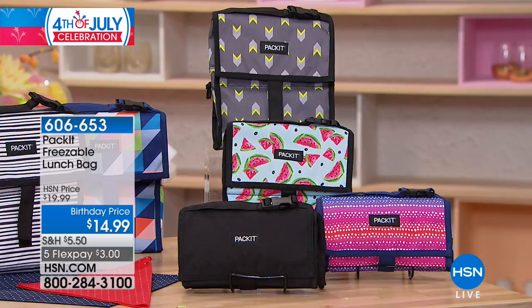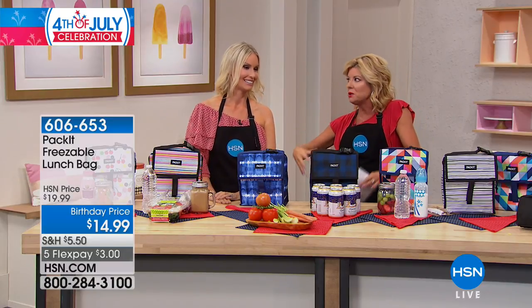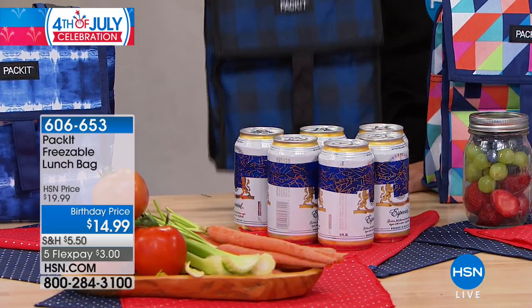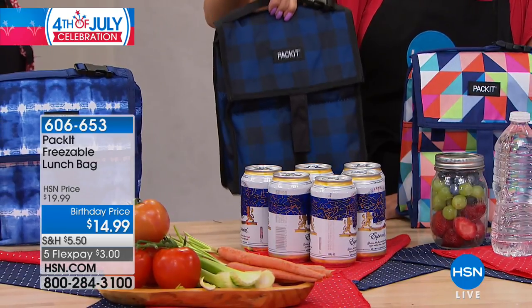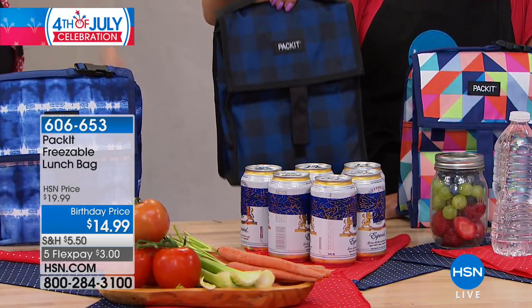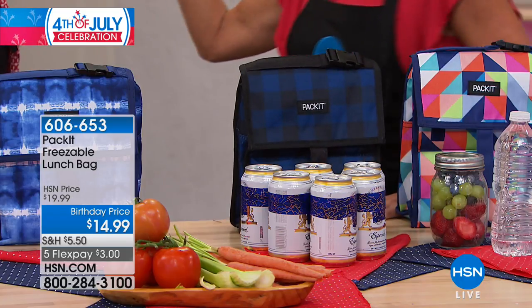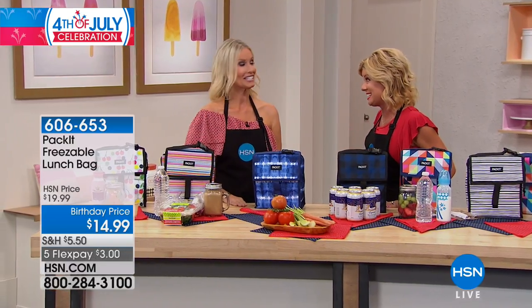How would you like a lunch bag that you never have to worry about putting another frozen ice pack in — maybe it's the big cubes or the frozen packs you have. All you do is take this really cool, incredibly roomy lunch bag and put it in your freezer, and it is going to stay cool for approximately up to 12 hours. I'm blown away by this. And a special birthday price today at $14.95.